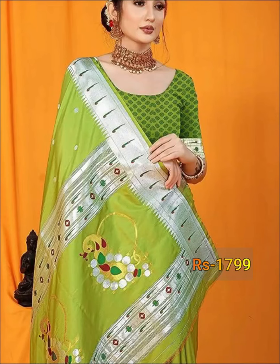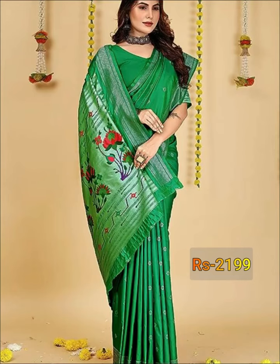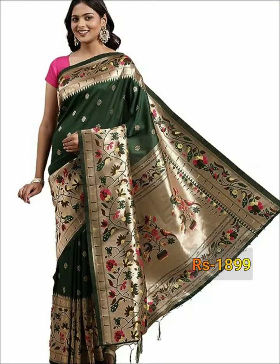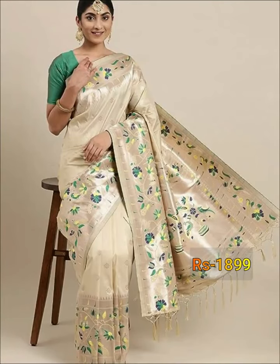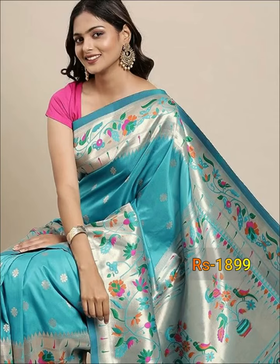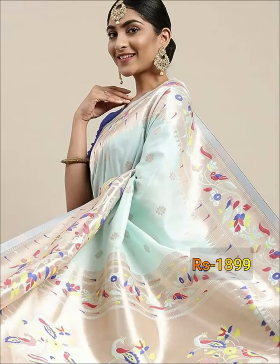We all know that pure Pythonic Kanjipuram's Silk Saris are very expensive. This kind of Pythonic Kanjipuram's Silk Sari includes Silver and Cold-Color Sari and Pallu.